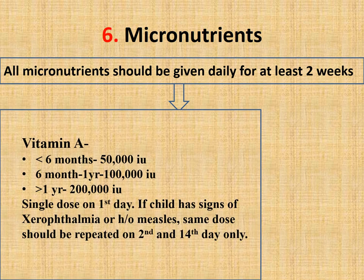Vitamin A should be given as a single dose on day one: 50,000 IU if age is less than 6 months; 1 lakh IU if age is 6 months to 1 year; 2 lakh IU if age is more than 1 year. If age is more than 1 year but weight is less than 8 kg, give 1 lakh IU. If the child has any sign of xerophthalmia or a history of measles, repeat the same dose on day two and day 14.